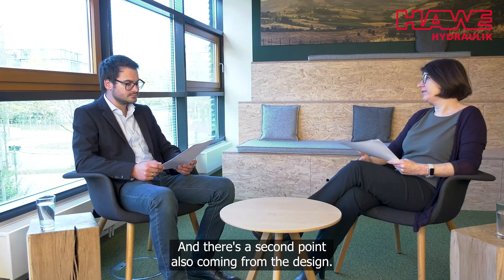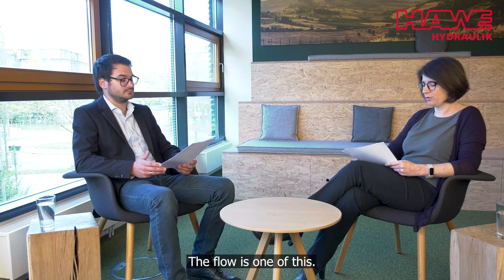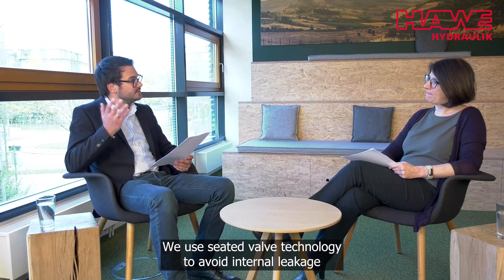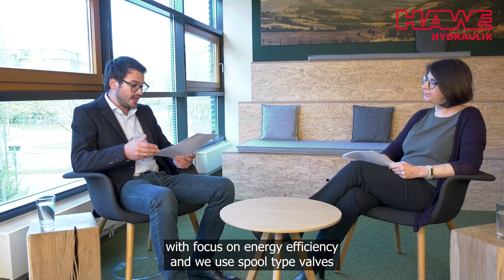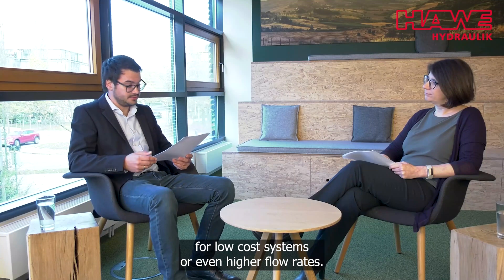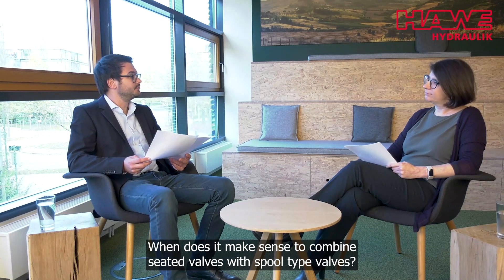And there's a second point also coming from the design: spool valves usually allow a higher flow. So let me sum it up — we use seated valve technology to avoid internal leakage and focus on energy efficiency, and we use spool-type valves for low-cost systems or higher flow rates. But now back to our question: when does it make sense to combine seated valves with spool-type valves?